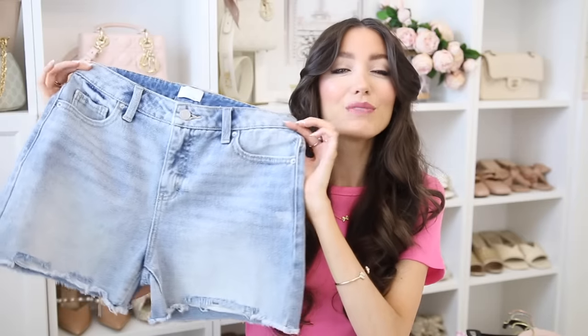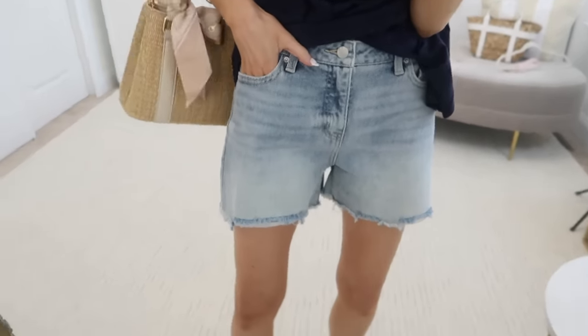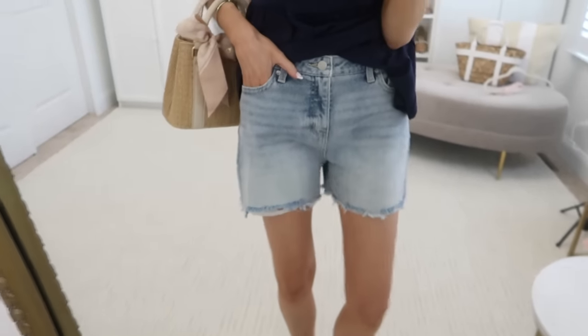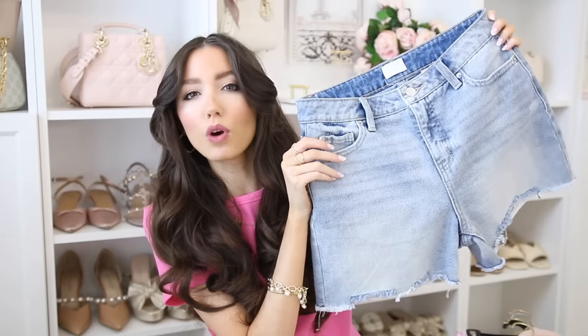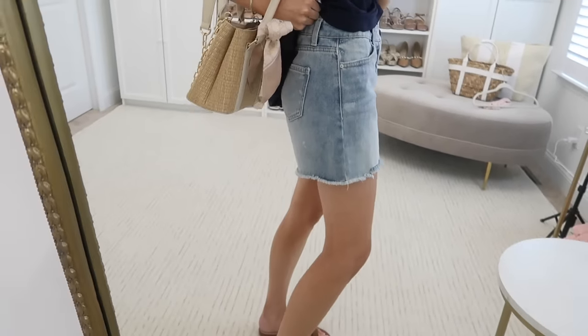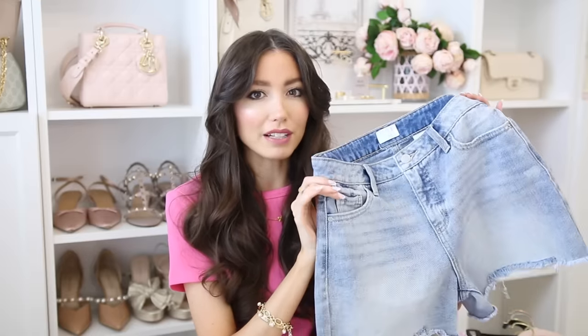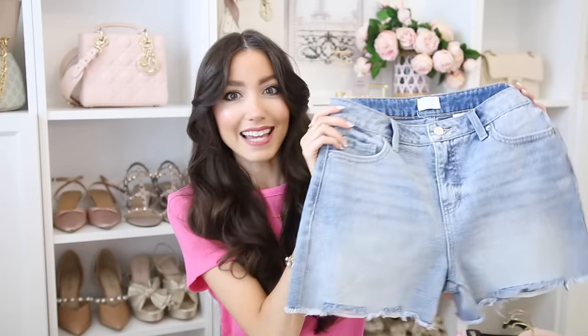Next are these denim shorts — they remind me so much of Abercrombie denim. The whole fit and look is giving that Abercrombie vibe but for way less. There's no rips or distressing except on the bottom hemline, which has a more distressed look. It's a nice lighter wash, a little boxy and boyfriend fit, super flattering — and these are only $15, which is insane.